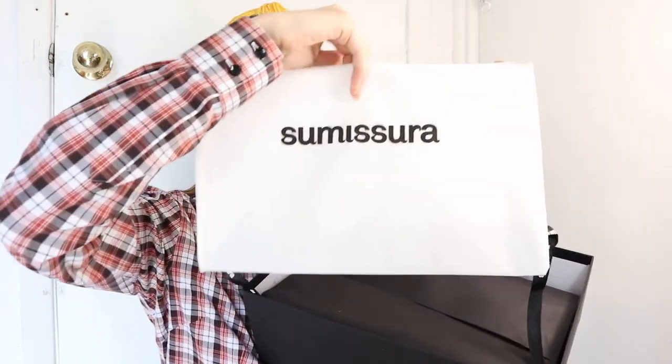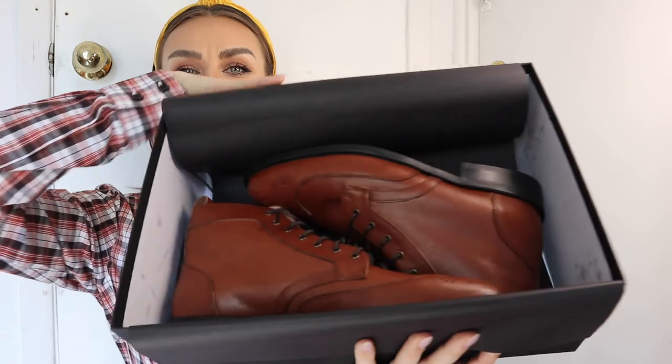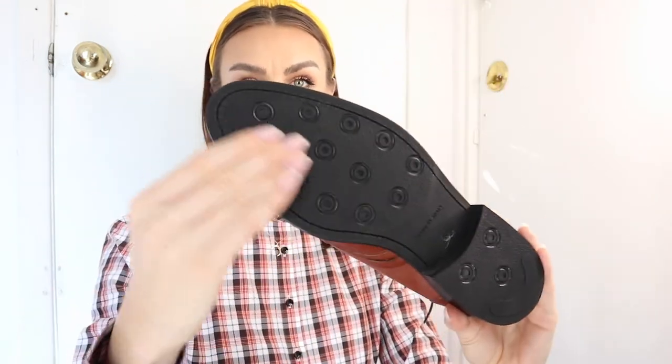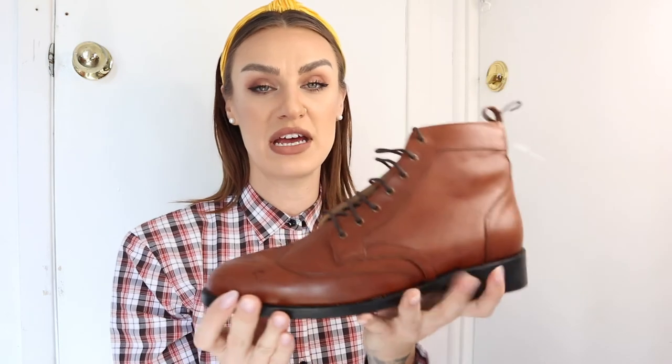Everything Sumisera sends comes with a dust bag — right on top, the Sumisera dust bag. If you want to protect your boots while storing them or don't want to keep the box, you can throw them into the dust bag to prevent them getting dirty, dusty, or scratched by other shoes. And peeling back the paper, this is what my custom boots look like. You can see the medallion on the front, the wingtip detail, the brass eyelets, the pull tab, the brown laces, and the rubber sole — exactly as I saw it on the website.